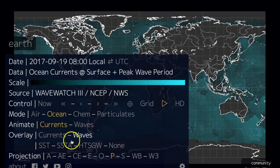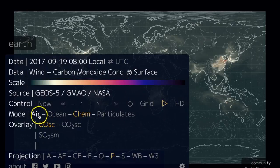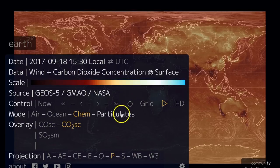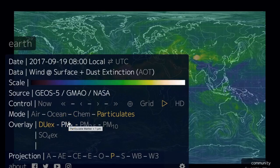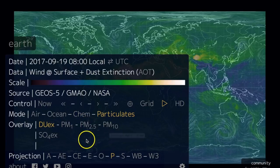In the ocean section you can look at the currents, waves, and sea surface temperature. The 'chem' section up there is where we have the carbon monoxide and the plant food overlays, which I like to do so much. Particulates is where we get the dust and the less-than-1, 2.5, and 10 micron particulate matter.